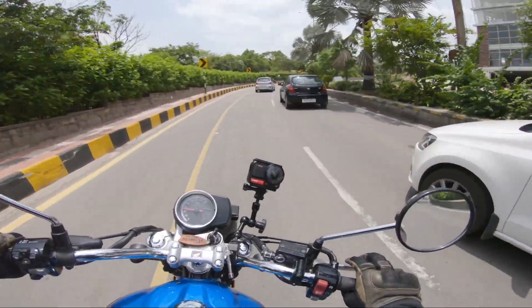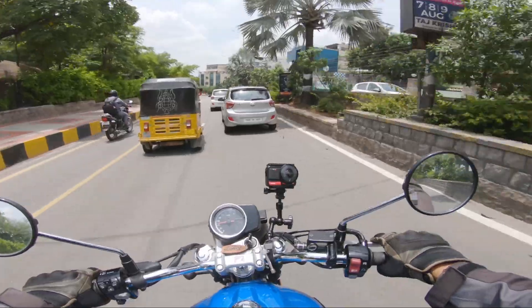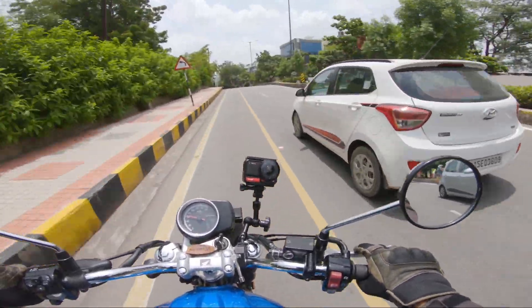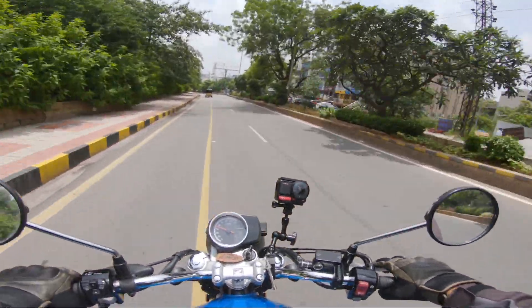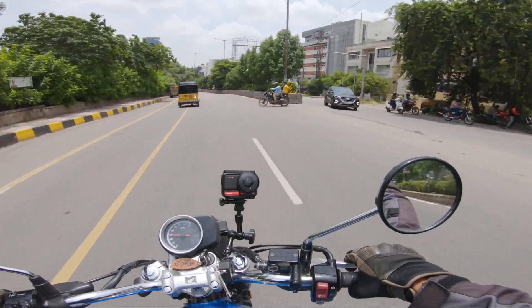What a sound — what a great exhaust note! This bike has enough power. Whatever you need is available very easily at 3000 RPM.